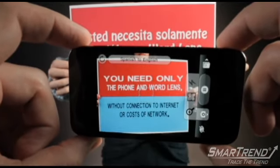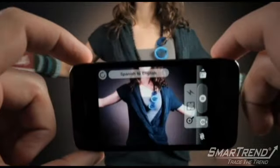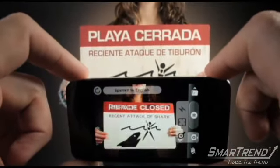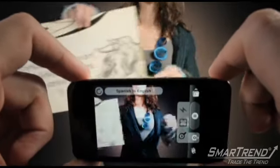The futuristic app is being marketed as a travel application — jet setters can use it as an instant translation tool, from road signs to menus. Just point and snap a photo of a Spanish phrase on your phone and the app translates it to English.